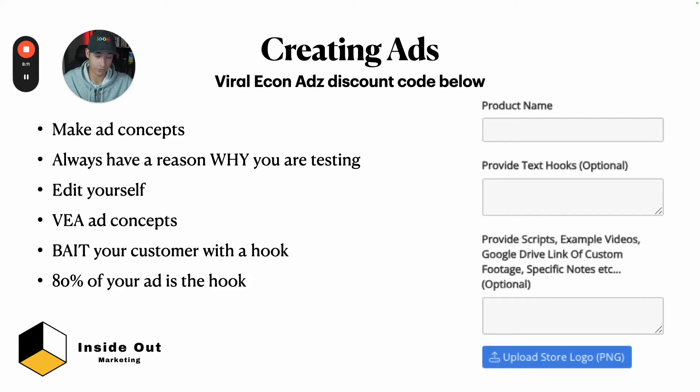These ad concepts are optional — if you don't provide them, Viral Ecom Ads will do their best, but it's your job as the marketer to submit them. Spend time before you order to really write out your hooks and scripts, then provide them so you get much higher quality ads that should produce better CPAs. As long as you have a reason why you're testing an ad concept, I deem it testable. I keep a spreadsheet with a column that says 'why' and fill it out for each concept.